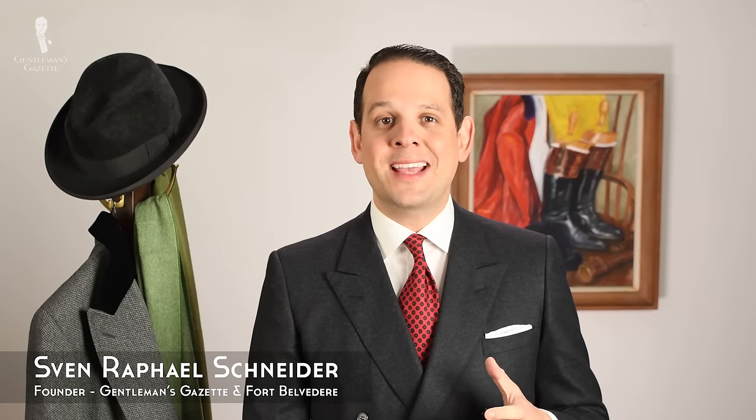Welcome back to the Gentleman's Gazette! In today's video, we discuss what to pack on a short business trip.